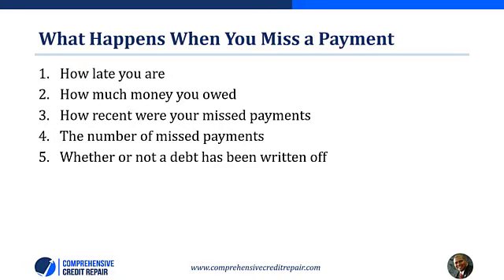Let's discuss what happens when you miss a payment. FICO is not necessarily going to penalize you for every single missed payment on your report — they judge you based on many factors. First, how late are your payments? FICO would penalize you if you are significantly late. You might not be penalized for being one or two days late, but the penalty can be significant if you are late one week or more. Number two is how much money you owed — you could be penalized more if you owed hundreds or thousands of dollars. Number three is how recent were your missed payments.